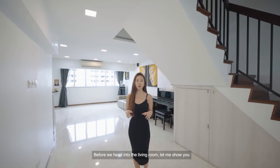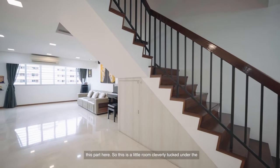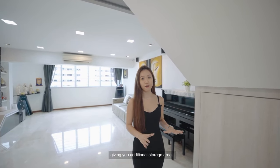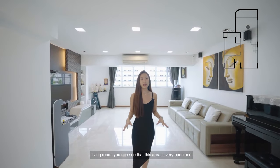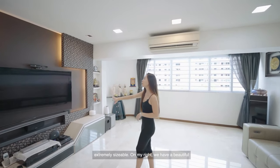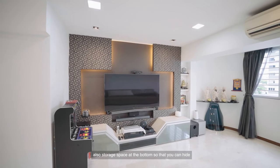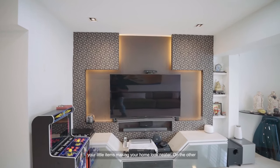Before we head into the living room, there's a little room cleverly tucked under the stairs — another smart use of space by the owners, giving you additional storage area. Now heading into the living room, you can see that this area is very open and extremely sizeable. On the right, we have a beautiful feature wall that can easily fit a 75-inch TV, with storage space at the bottom to hide little items and make your home look neater.